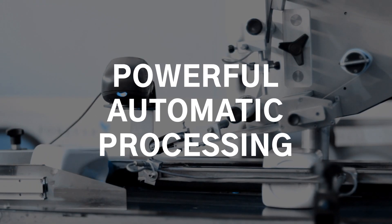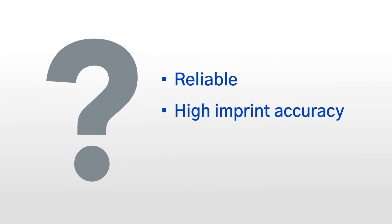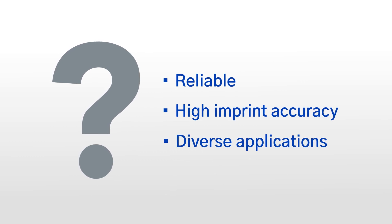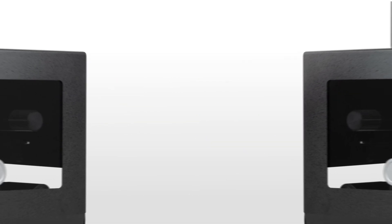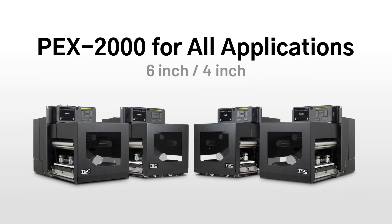Print engines are a powerful driver to support the print and apply automatic labeling process. Are you looking for a reliable print engine? Need an accurate high-imprint solution for small labeling? Can't find a suitable print engine to fit all applications? The new PEX2000 print engine can support all of these needs and more.